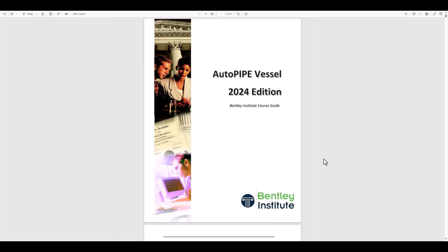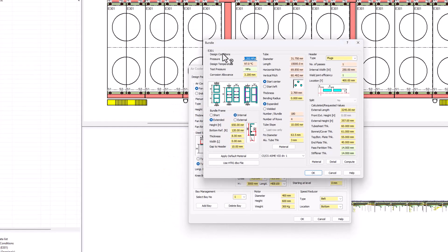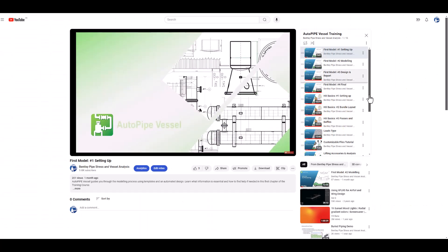Train yourself free of charge and at your own pace following our embedded tutorials and online trainings. Plus, our team of experts are there to help you 24/7.